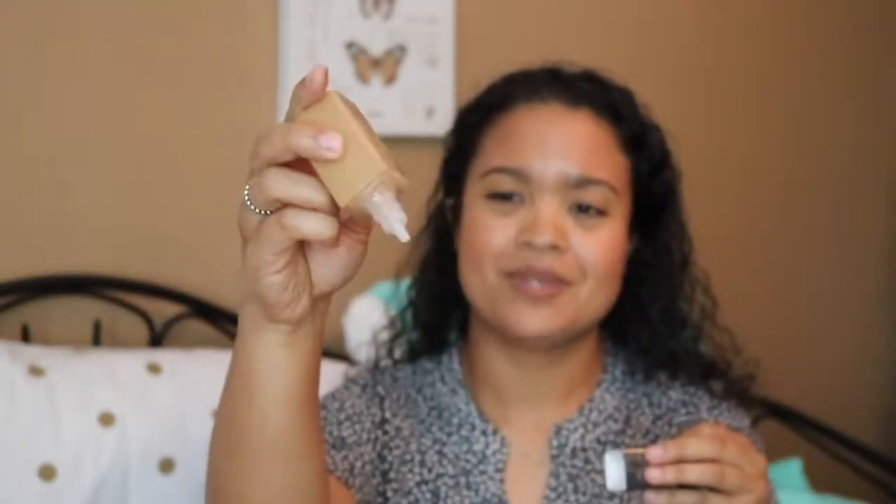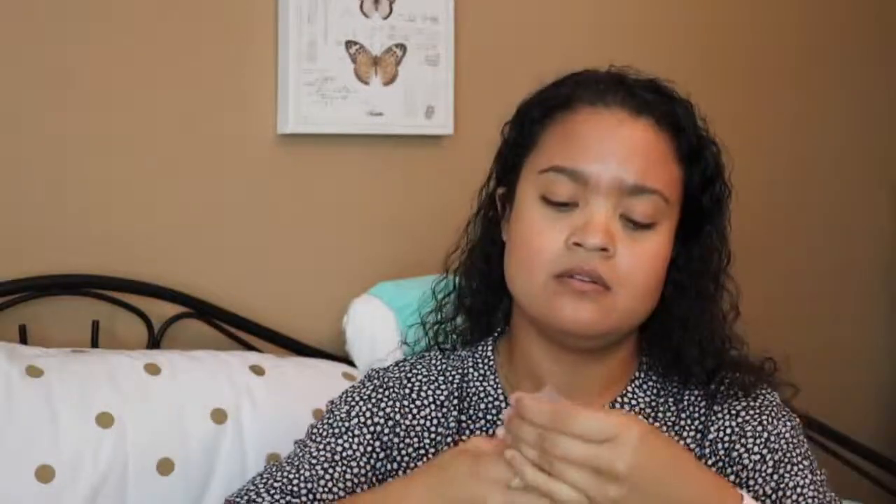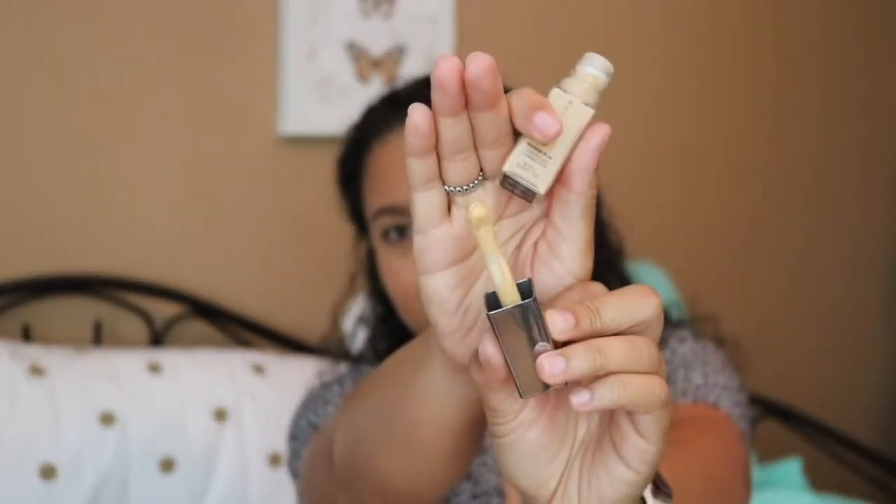It's a twist applicator — I prefer a pump over a medicine dropper type. The concealer has a very interesting doe-foot applicator. Hopefully the concealer isn't too bright; I'm not really great at picking concealers online. You can pick them too light or too dark, but I just went with it.